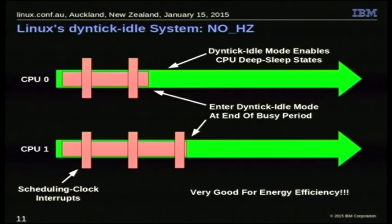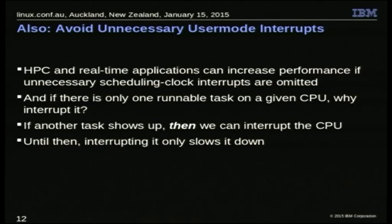This is great for energy efficiency. But more recently, there were cases where extra scheduling clock interrupts to user-space execution were causing problems. If you have a real-time application or a high-performance computing application with extra scheduling clock interrupts, it can really degrade performance. For real-time, you get that extra scheduling clock interrupt duration added to your worst-case latency. For HPC with iterative computations, you can end up multiplying the effects because one CPU gets slowed down and everybody else has to wait before starting the next iteration.